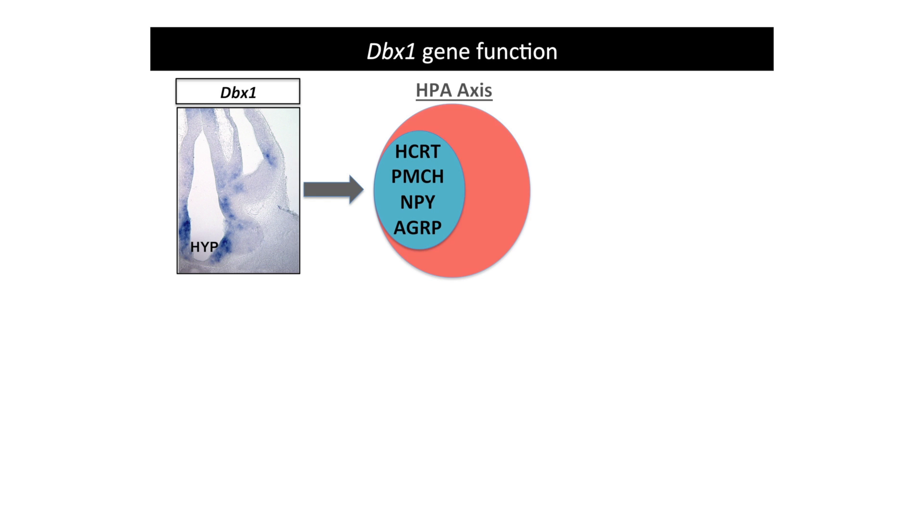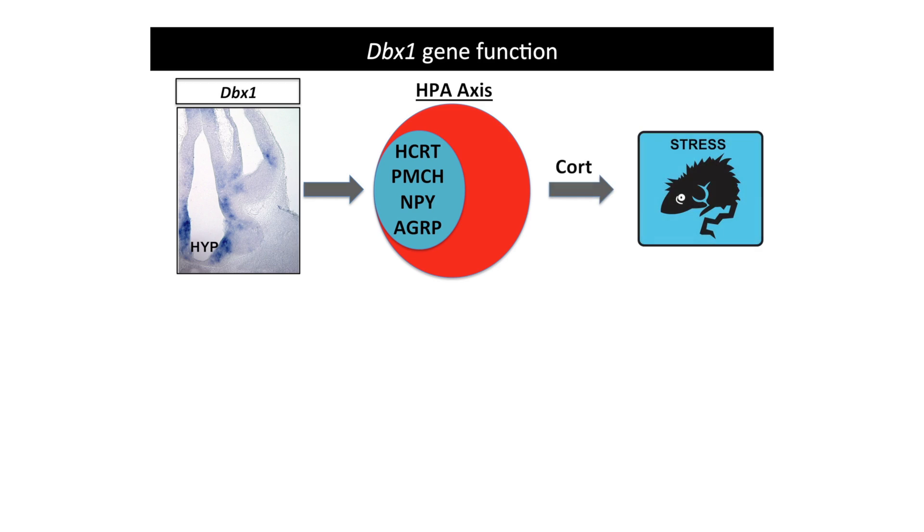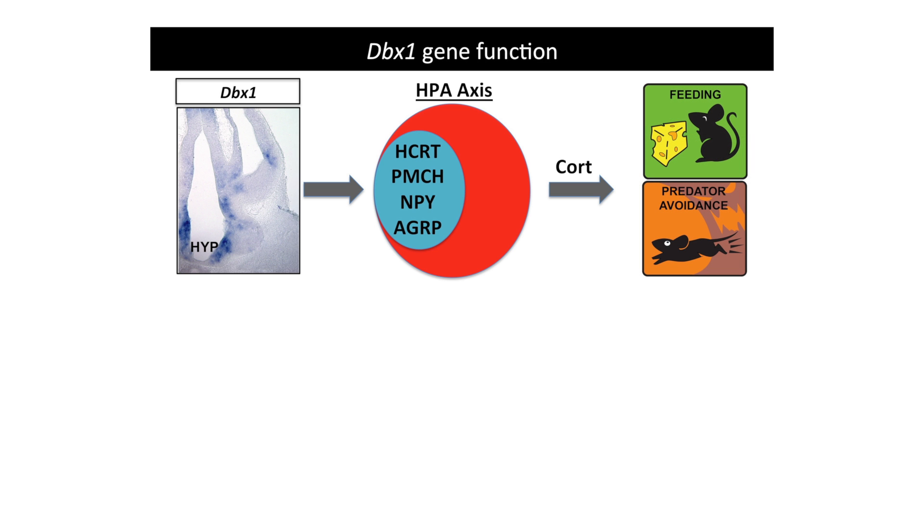What you heard from Kate and Kevin is a collection of data that spans from embryonic patterning mechanisms to circuit formation all the way up to behavior. In summary, the single gene DBX1, which is only expressed during a transient window of development during embryogenesis, sets in motion a program in which neurons are specified that are part of the HPA axis. These neurons are misspecified in the absence of DBX1, and in their absence there is a defect in specific subsets of innate behaviors — those related to innate stress, including innate responses to stressful feeding situations as well as innate predator odor responses.